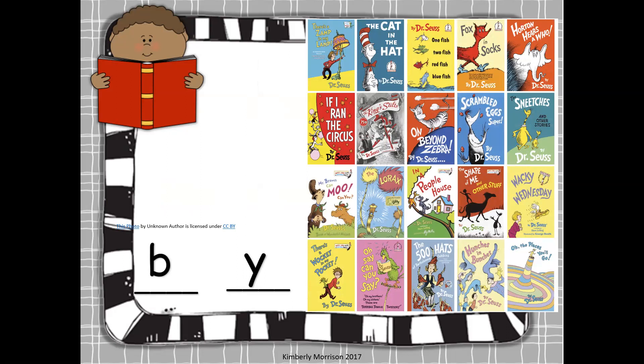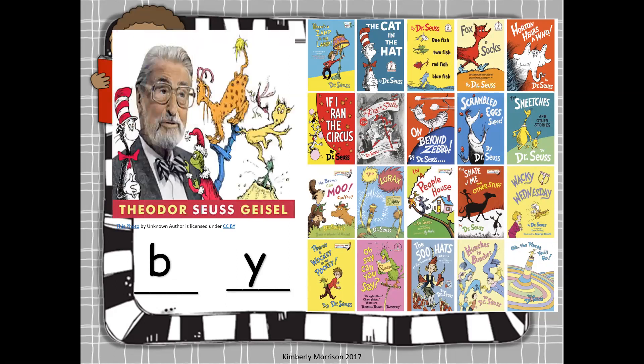I see a lot of books we know: Cat in the Hat, Fox in Socks, One Fish Two Fish, Wacky Wednesday, Oh the Places You'll Go, Mr. Brown Can Moo Can You, The Lorax, Horton Hears a Who, The Sneetches and Other Stories. Do you know who all of these books are by? These books are all by — that's right — Dr. Seuss. Nice job.